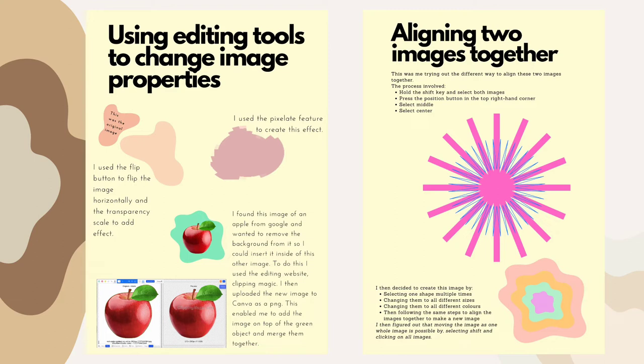I used the features of Canva to demonstrate how to use those features in the form of a Canva poster for my TPP 102 assignments. It just makes it look more aesthetic and easy to read. Here, this is explaining the editing tools I used and what the process is. It can go into more detail and depth, but here I only had access to the regular Canva.